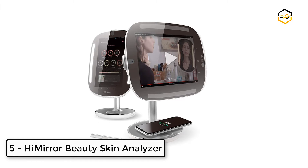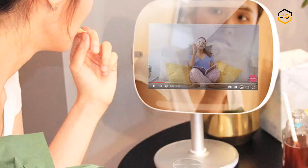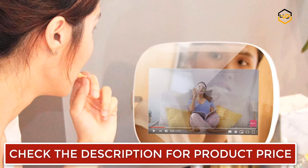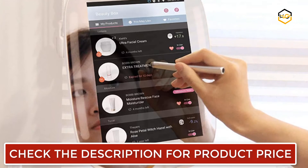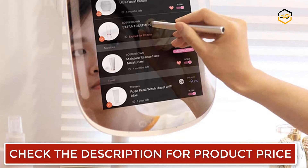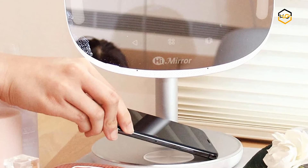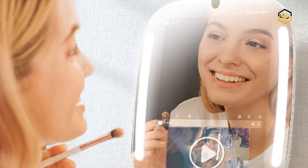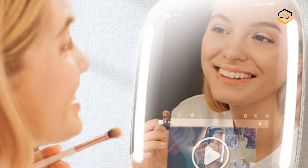At number 5, we have the HiMirror Beauty Skin Analyzer. You can easily switch the screen from portrait to landscape mode to comfortably watch YouTube videos. The HiMirror Mini Premium X allows up to 4 people to log in while keeping each user's personal data private. It has 64GB of storage space and supports up to 4 user accounts. HiMirror Mini comes with innovative LED lights to simulate various lighting conditions, and you can blast your favorite music with Spotify as you get ready for the day or for a relaxing night in.